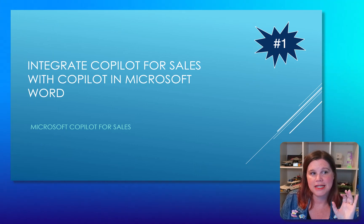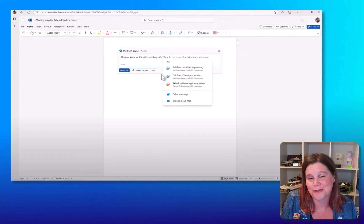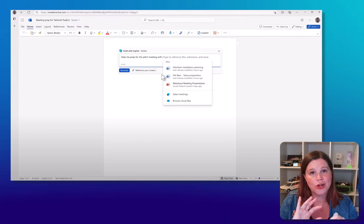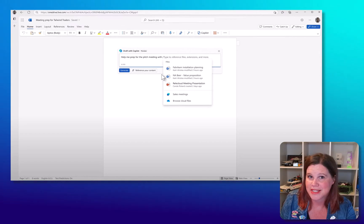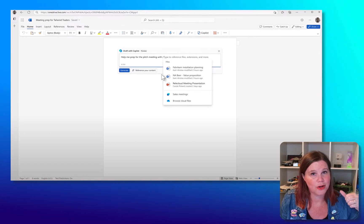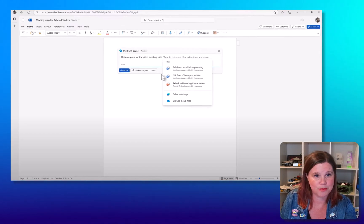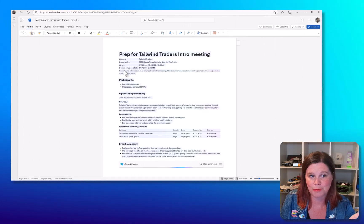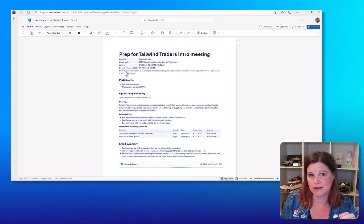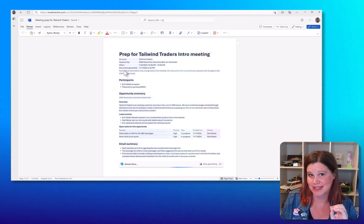The first feature is integrating Copilot for Sales with Copilot in Microsoft Word. You're in Word, you generate a document based on previous documents, OneNote, and so on — but it's also combined with what's in your CRM, Dynamics 365 Sales or Salesforce. Now you're generating a document that includes a previous value proposition, plus your CRM data: an opportunity summary, the latest activity, and open tasks for the opportunity. This is where it gets seriously good from a sales point of view.